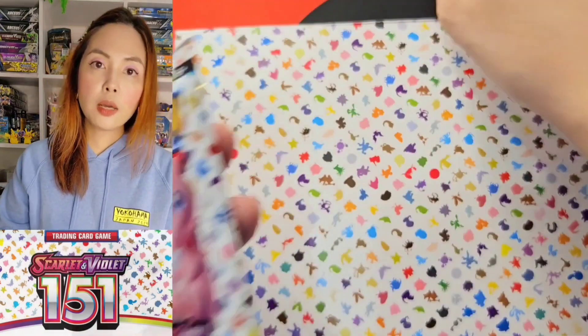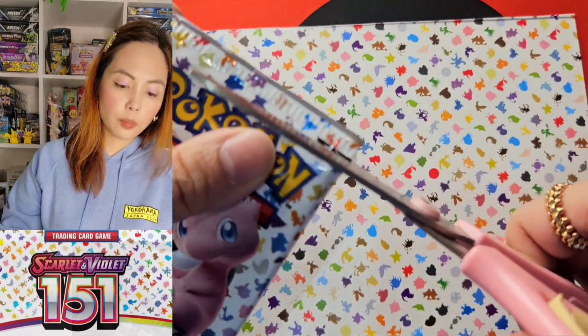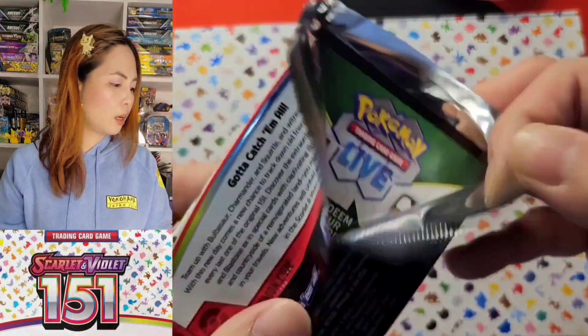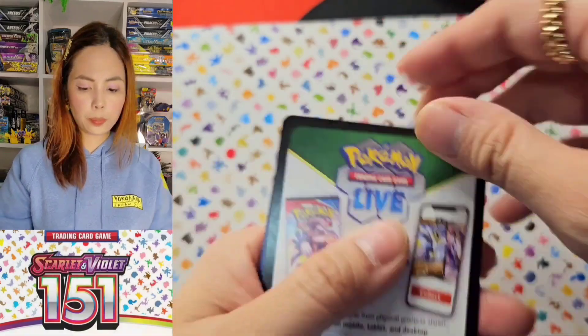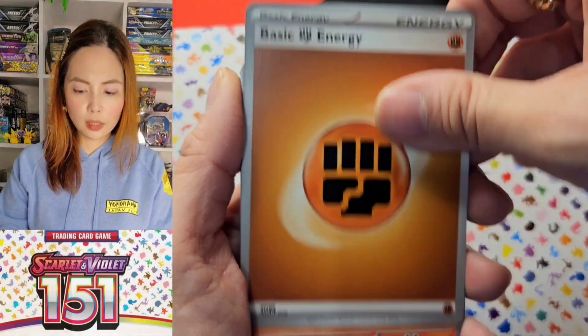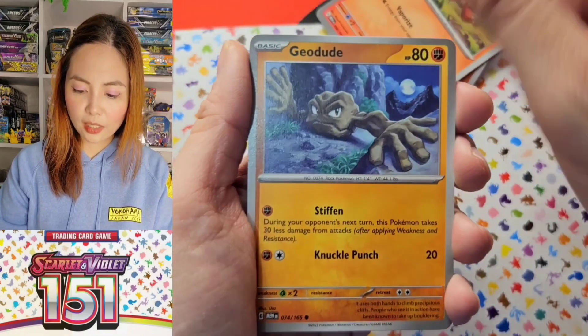Four more packs. Maybe we'll open the poster box along with other poster boxes and the battle deck, and then the booster pack box — the small one. We're going to open it as a standalone video.